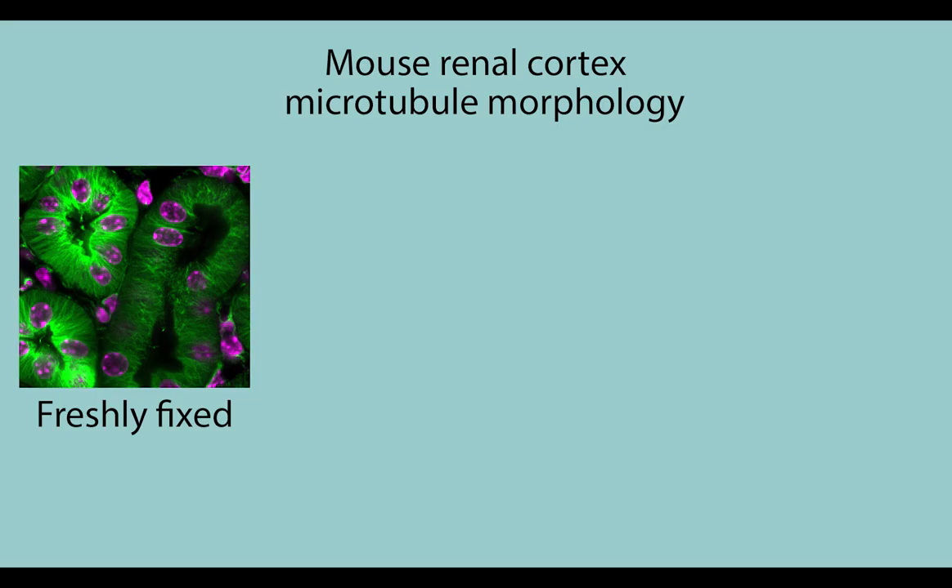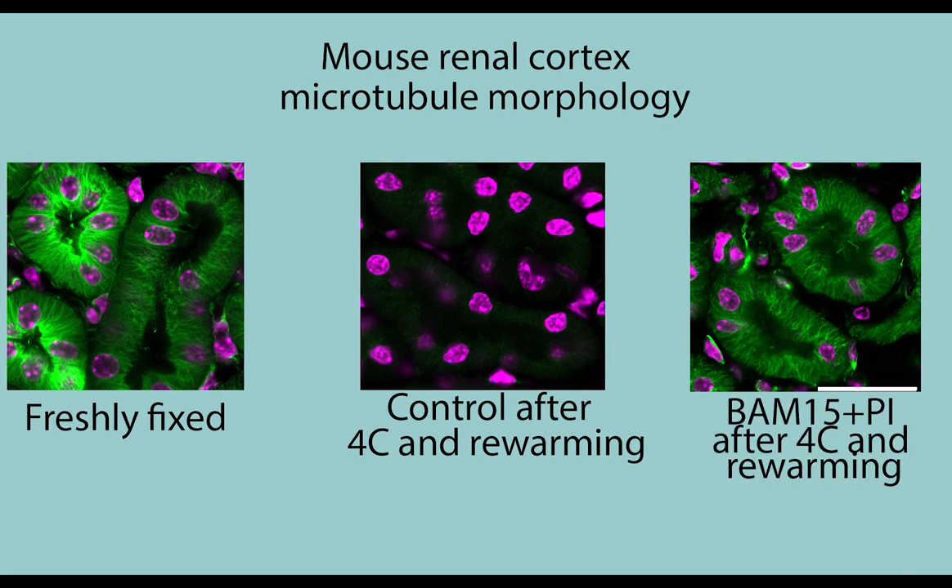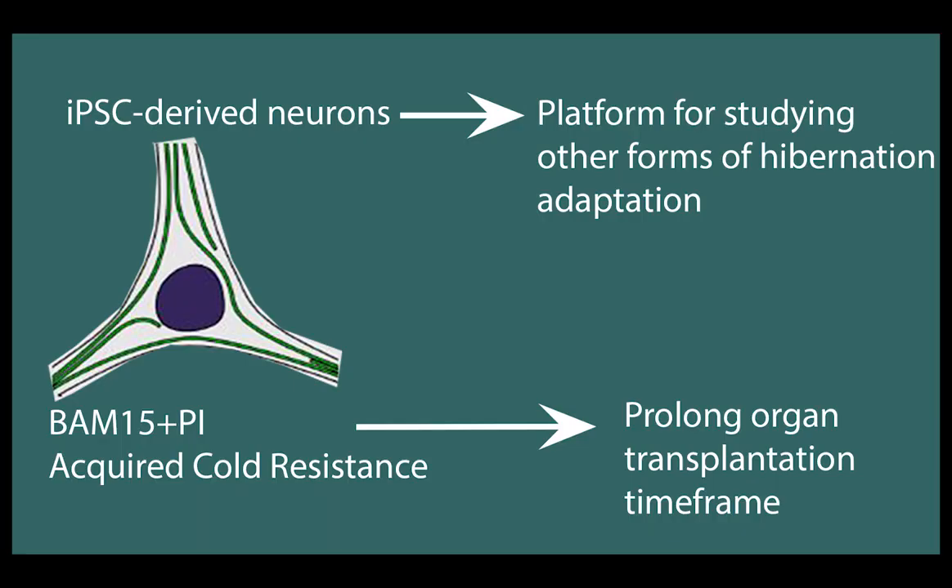Lastly, we wanted to test the effectiveness of these drugs in non-neural tissues using mouse kidneys. When we added the drugs to UW solutions, the drugs significantly preserved tubulin proteins in mouse kidneys exposed to cold and helped microtubules to recover after re-warming. These findings have brought potential medical applications, including the ability to prolong the viability of organs prior to transplantation.